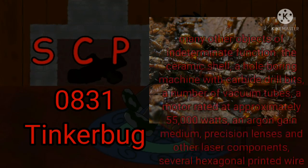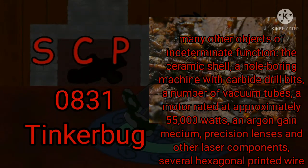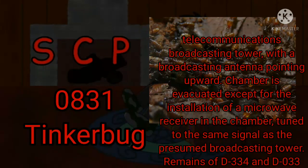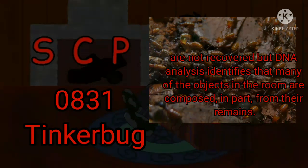These objects include, among many other objects of indeterminate function: the ceramic shell; a whole boring machine with carbide drill bits; a number of vacuum tubes; a motor rated at approximately 55,000 watts; an argon gain medium, precision lenses, and other laser components; several hexagonal printed wire boards with chemically etched circuitry; glass vessels of various substances including nitroglycerin, acetone, FMOCD alumine, and 5-amino-1H-tetrazole (5-AT); an apparatus apparently used to synthesize crystals; a cyclotron; and an apparatus resembling a microwave telecommunications broadcasting tower with a broadcasting antenna pointing upward. The chamber is evacuated except for the installation of a microwave receiver tuned to the same signal as the presumed broadcasting tower. Remains of D-334 and D-033 are not recovered, but DNA analysis identifies that many of the objects in the room are composed, in part, from their remains.